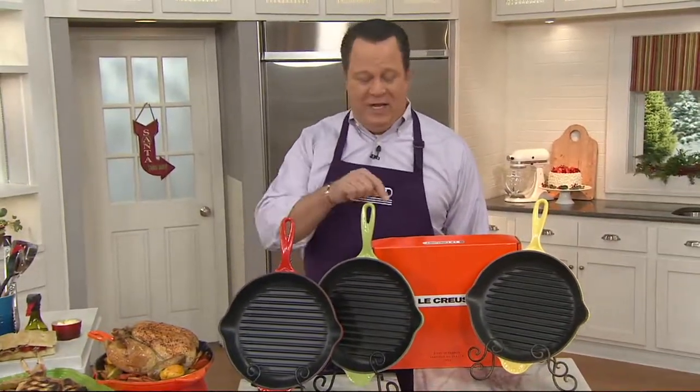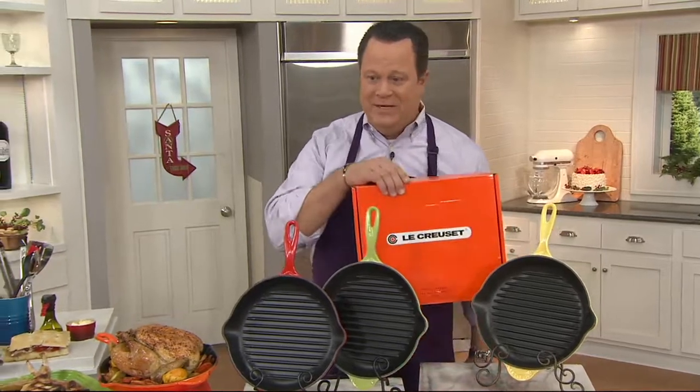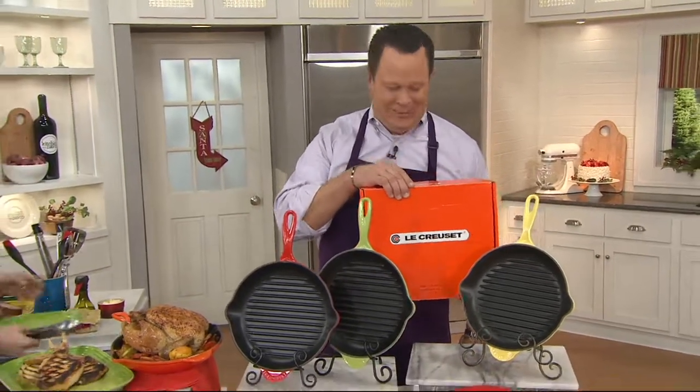Thank you, Santa. You're a good man. All right, right now we're going to bring the gift of beautiful craftsmanship from a company that's been in business since 1925. If you see the gleaming flame-colored box, you know I must be talking about Le Creuset.